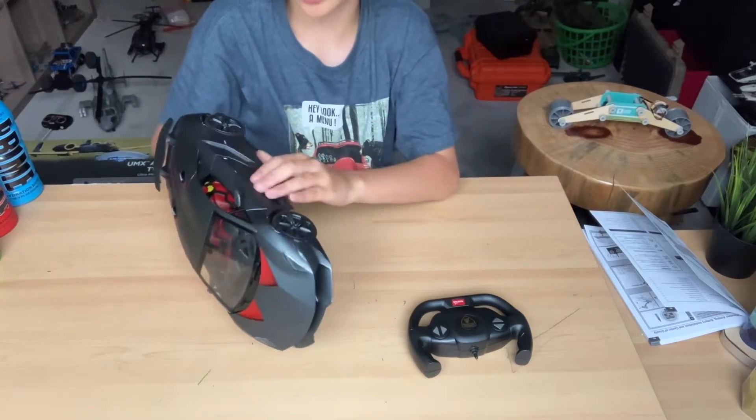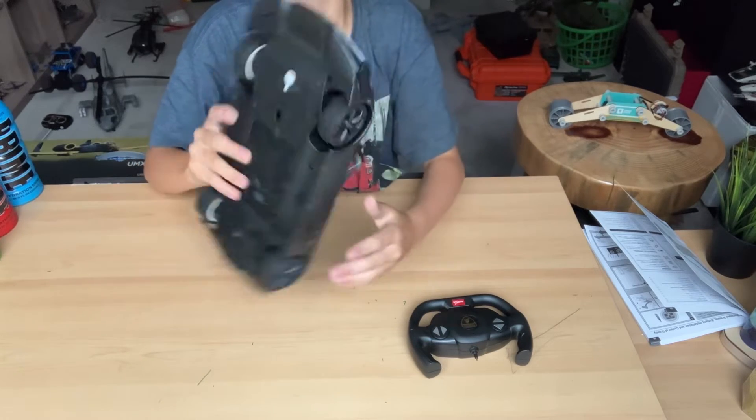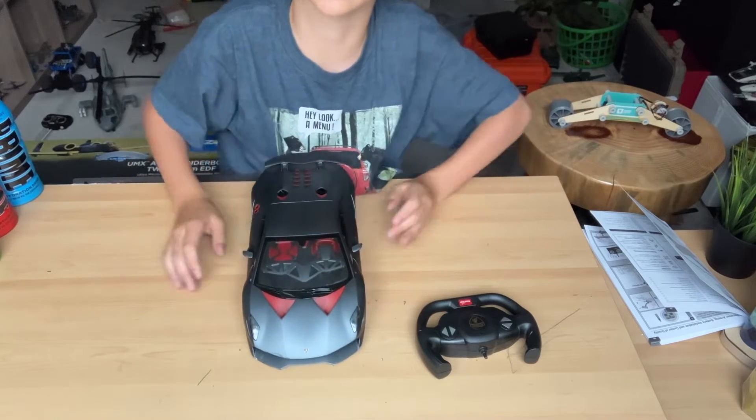But it seems like the delivery made some scratches on this thing. These delivery people aren't very good. Totally lousy delivery.